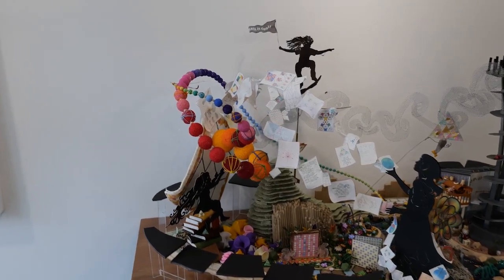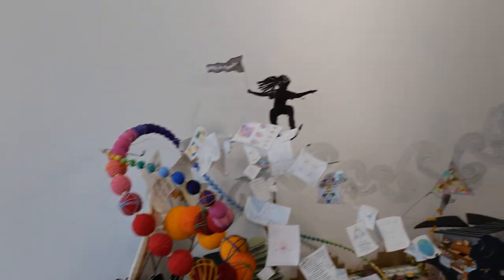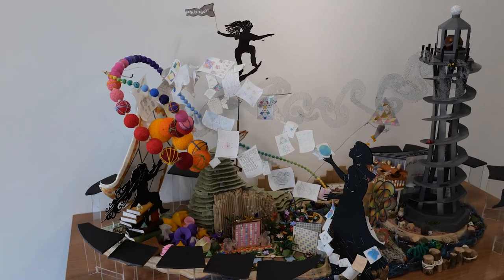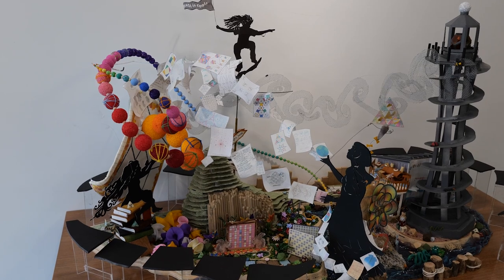Perhaps a good place to start are the three silhouettes: the young girl, the teenager, and the adult mathematician. These are intended to add a human element to the piece, which is otherwise populated mostly by critters of various kinds.